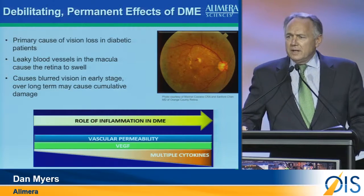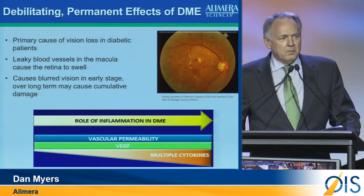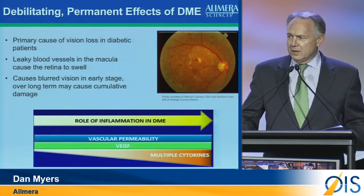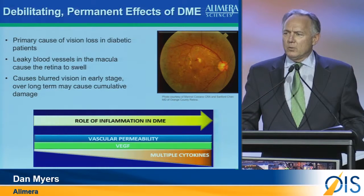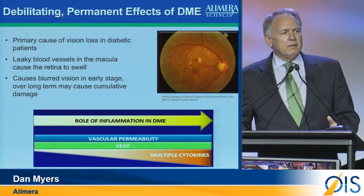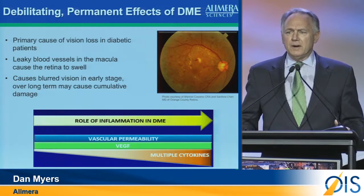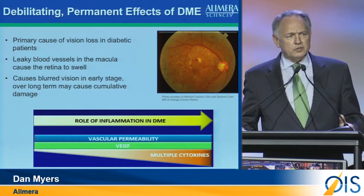Our journey through the FDA has been well chronicled. It took us a little over three years to get from our CRL to approval back in September of 2014. If there was any silver lining to that, it's what we learned in that period about DME. You have to remember, our FAME trial was started in 2005 when we knew very little about DME. We were actually the first trial to study DME.